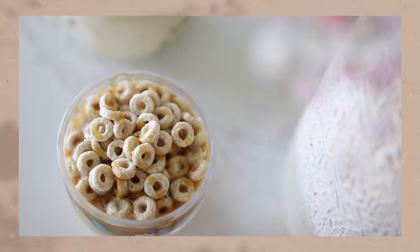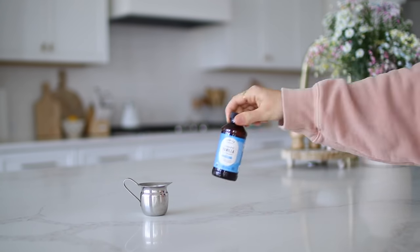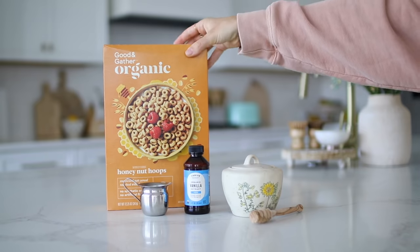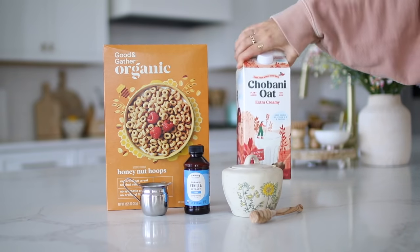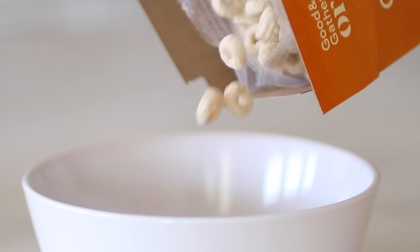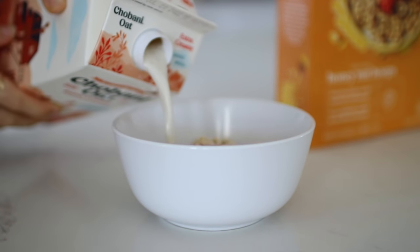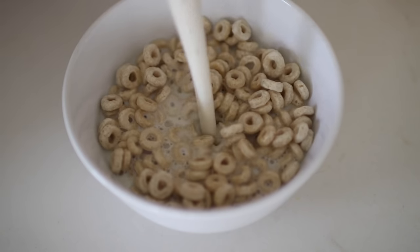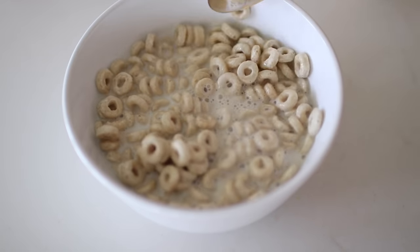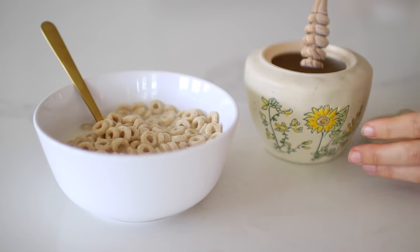For our honey nut latte, we're going to need some honey nut cereal, oat milk, an espresso shot, a splash of vanilla, and of course honey. Just like the cinnamon toast crunch latte, we're also going to create a cereal milk with the honey nut cereals. Pour yourself a nice bowl of the cereal and top it with your milk of choice. To really enhance that honey flavor, I also sprinkled some honey over the cereal.